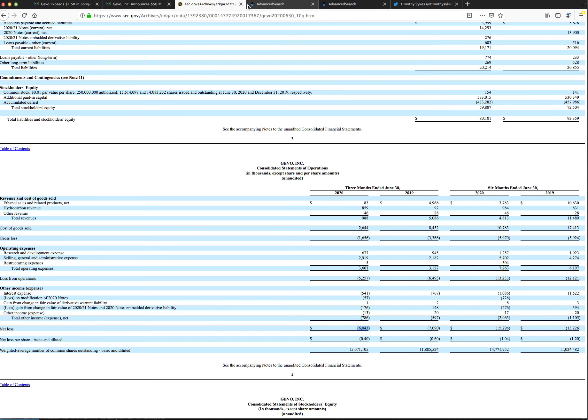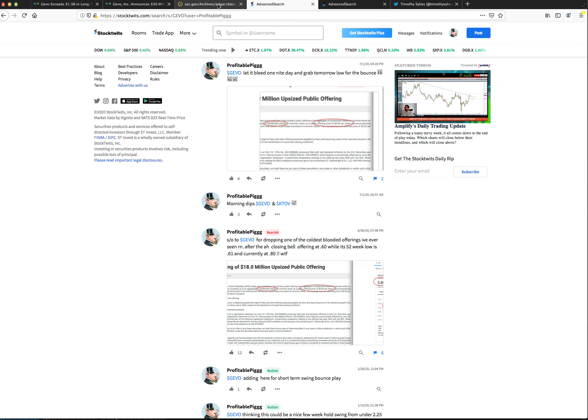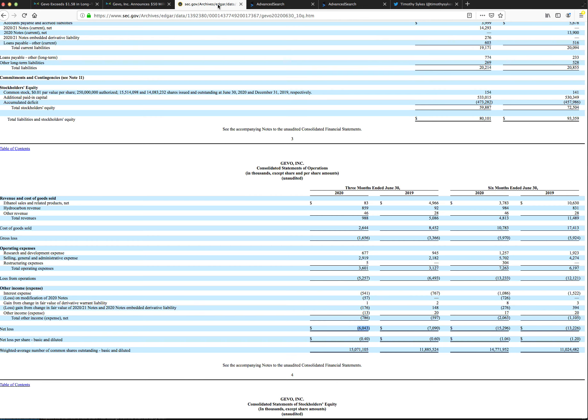No matter what they say or think, the minute people start selling the price is going to drop. We just saw a good example with SINT — during their conference call they said the mask was going to take six months, and everyone rushed to sell because people don't realize it's not happening tomorrow. Same thing here: it's going to take a while for these contracts to materialize.